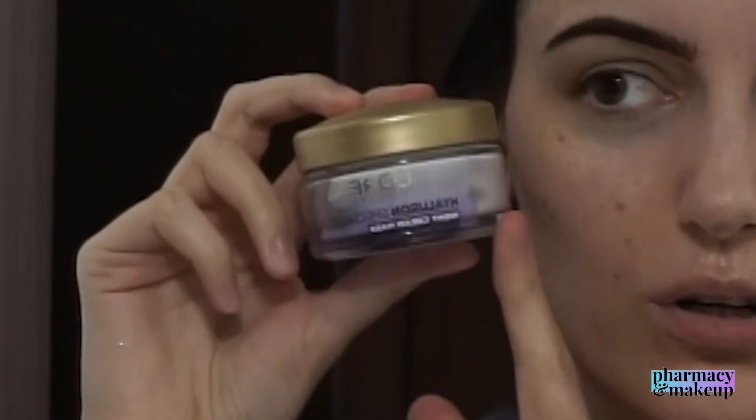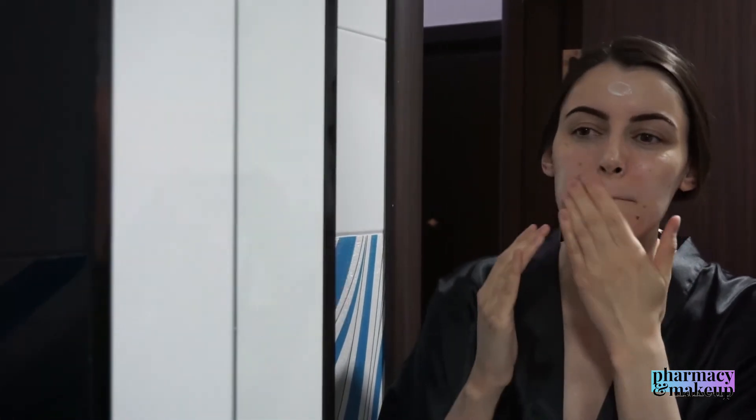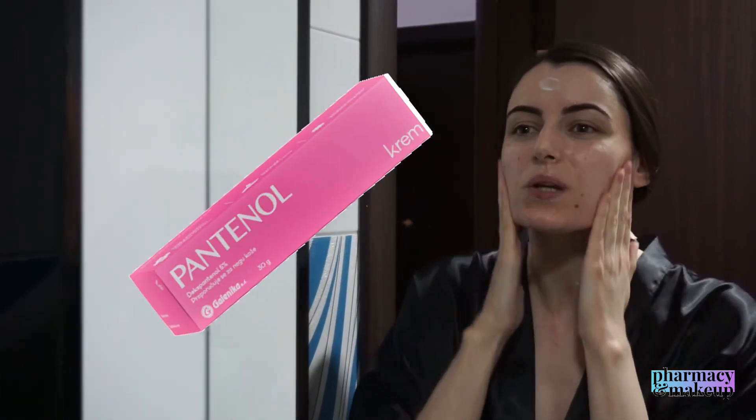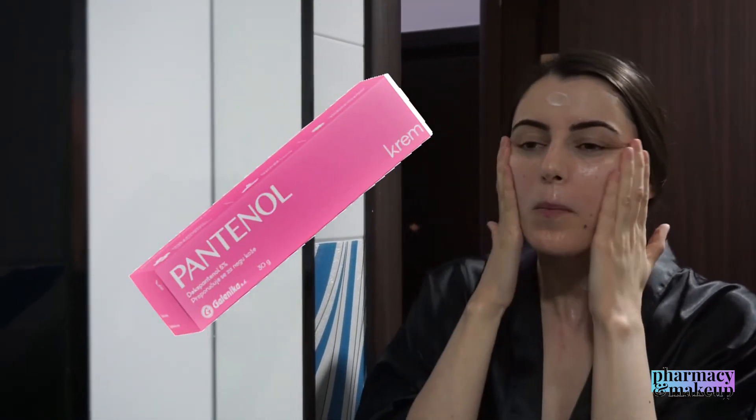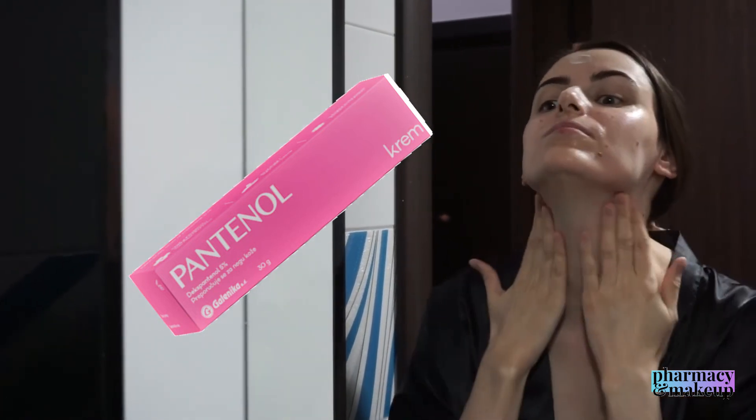After applying the serum, immediately add an occlusive moisturizer on top to lock in that moisture. I used the L'Oreal Hyaluron Specialist night cream — I recently did a review on that one too. I also love using a panthenol cream with 5% dexpanthenol, because that one has occlusives as well and is even better than the L'Oreal one. You can use any occlusive moisturizer that works for you.